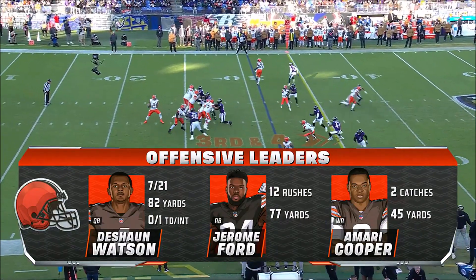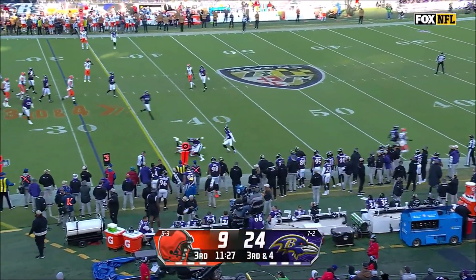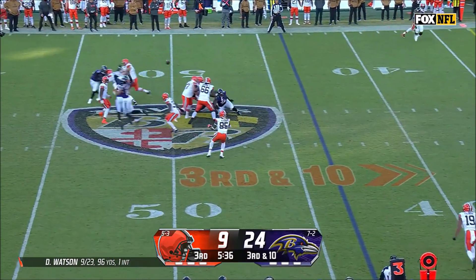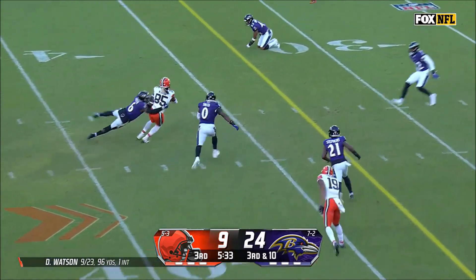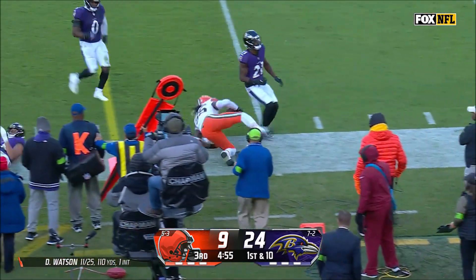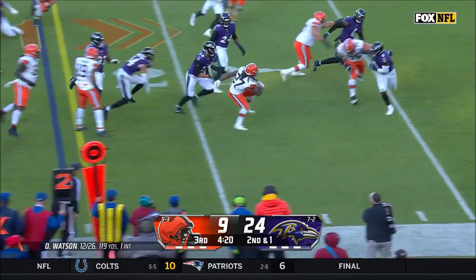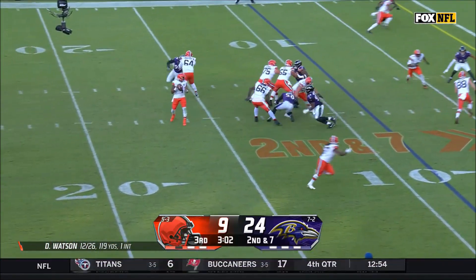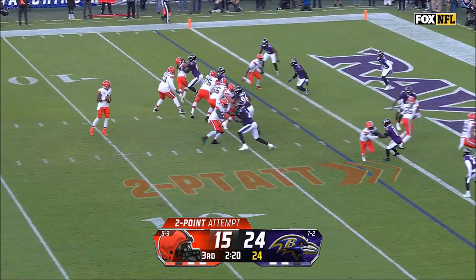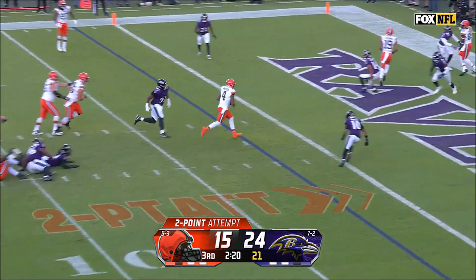Browns get the ball back, and at third and four, Deshaun Watson passes to Amari Cooper for five yards. Five plays later, Watson in shotgun passes to Jordan Aikens for eight yards. Another five plays later, Watson passes to David Njoku for a gain of 11 yards. Now first and 10, Watson in shotgun passes again to Njoku for a gain of nine yards. Second and one, Kareem Hunt runs to his right for a gain of 13 yards. Two plays later, Watson passes to Cooper for a gain of six yards. Kareem Hunt then runs in for a Browns touchdown, and Deshaun Watson runs in a two-point conversion. That Browns drive in the third quarter lasted 10 minutes and nine seconds with 17 plays. Browns still trail the Ravens 17 to 24.